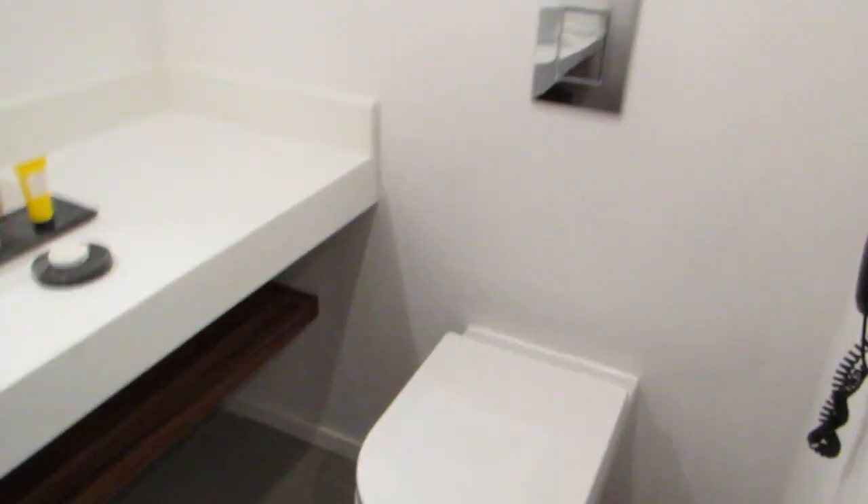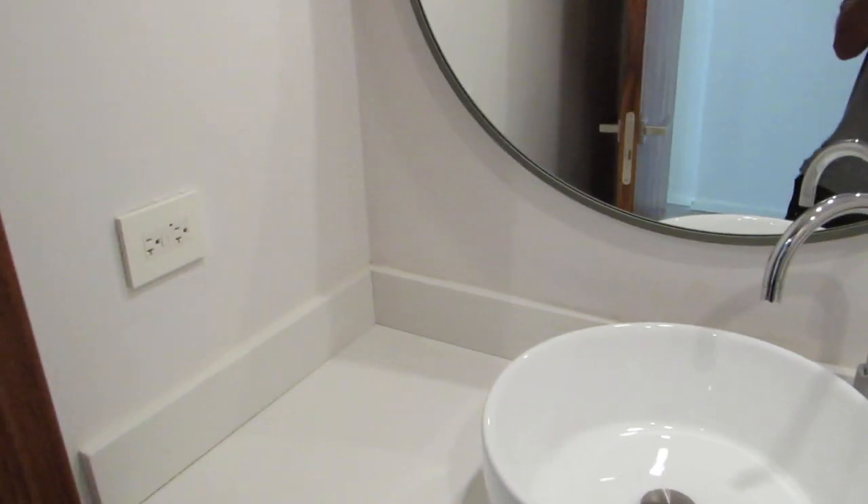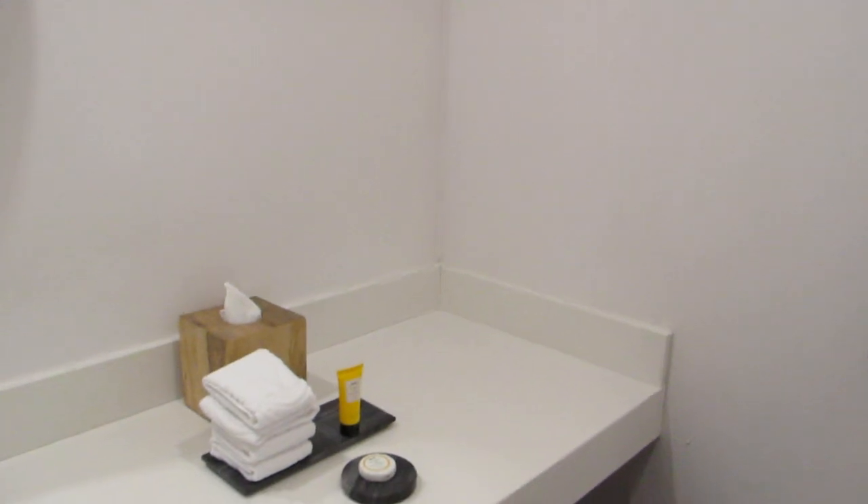Just walked in the door and here we have a bathroom. This is just a half bath for any guests you have — you don't want them going into the regular bathroom, which I'll show you momentarily.